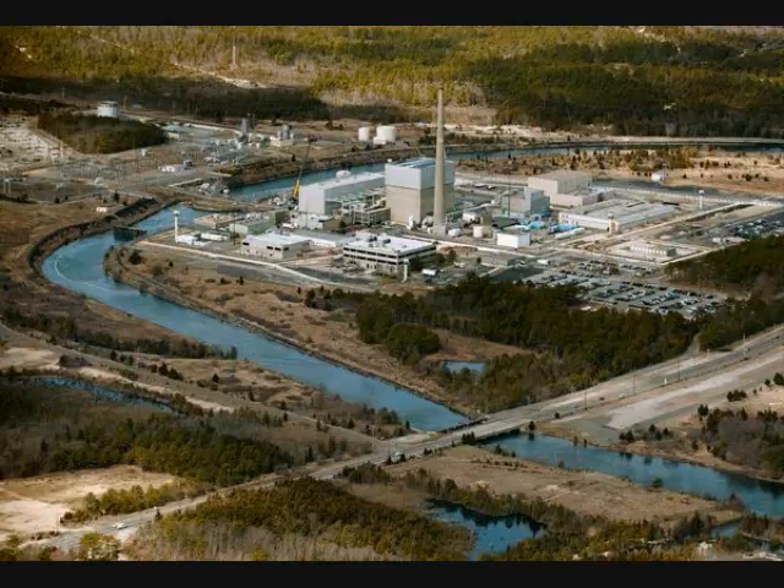Because of radiation contamination, more than 70,000 people who lived within a 12.4-mile (20-kilometer) radius have not been allowed to return to their homes.